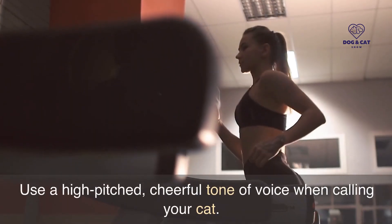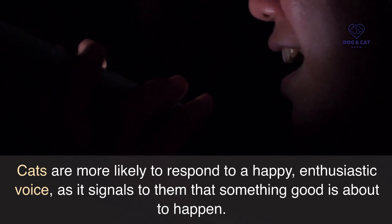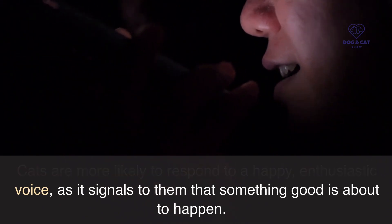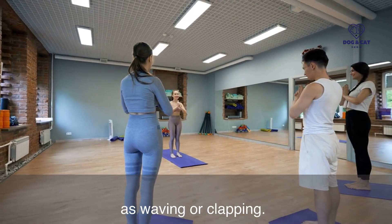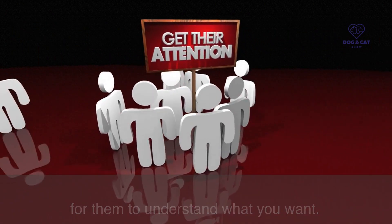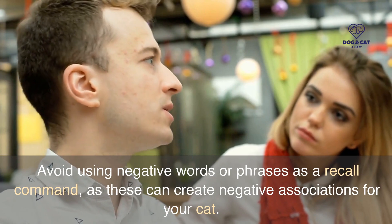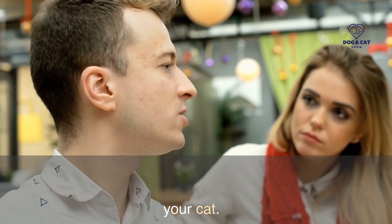Use a high-pitched, cheerful tone of voice when calling your cat. Cats are more likely to respond to a happy, enthusiastic voice, as it signals to them that something good is about to happen. Use a hand gesture as part of the recall command, such as waving or clapping. This can help get your cat's attention and make it easier for them to understand what you want.